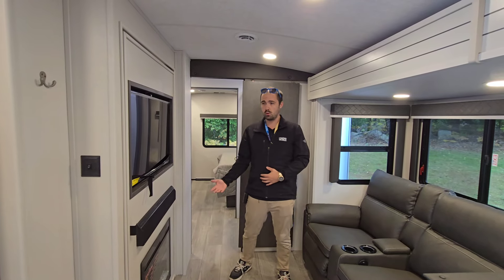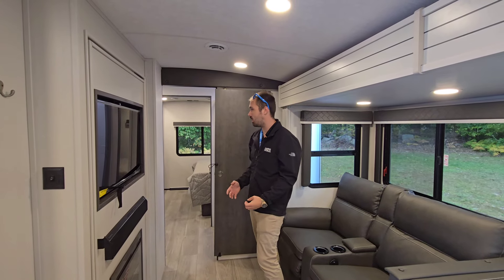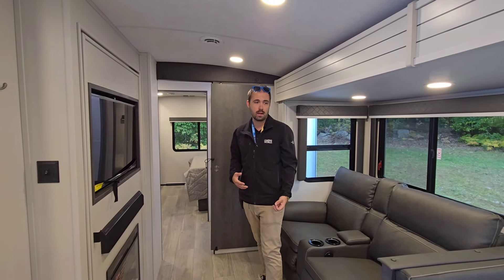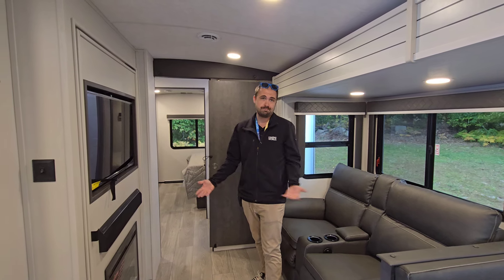That's the tour of the Cougar 25 FKD. They really shrunk down the layout, packed everything in, and I think there's a good flow to it. If you're part of the RV lifestyle, make sure to follow along for more, and thanks for watching.